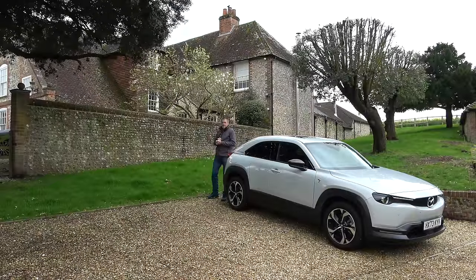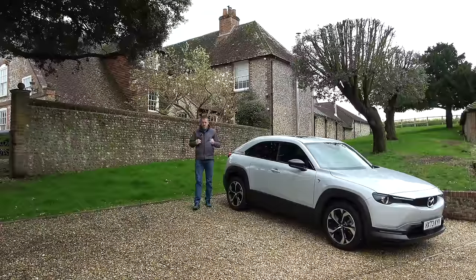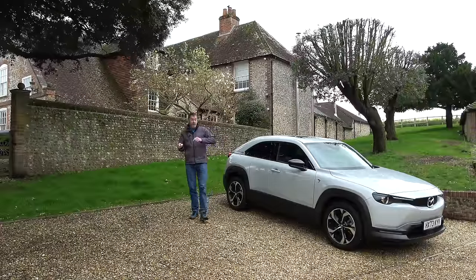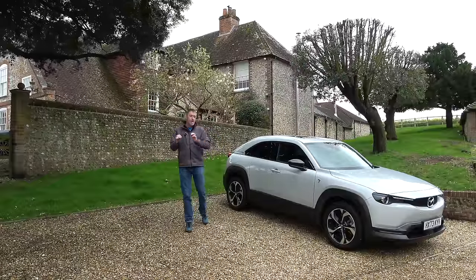Hey guys, and welcome to Petrol Ped. One of the challenges of reviewing cars at the moment is if you review an electric car, the petrol heads hate you, and if you review a petrol car, the electro heads hate you. Well, I reckon this car should keep both people happy.